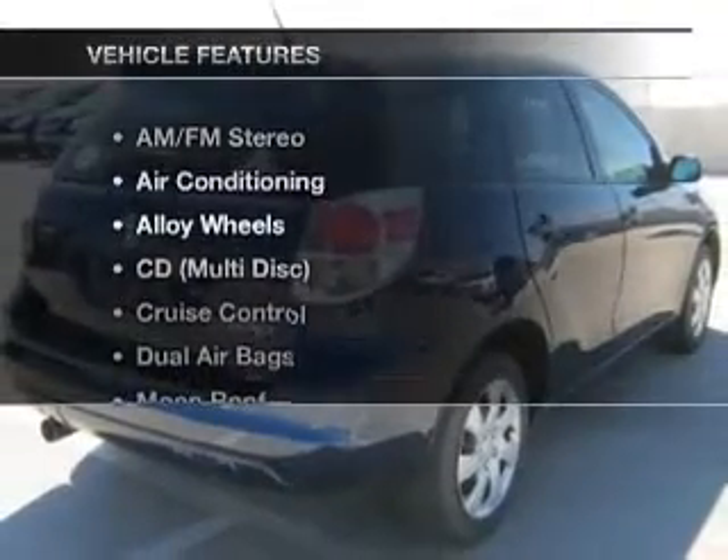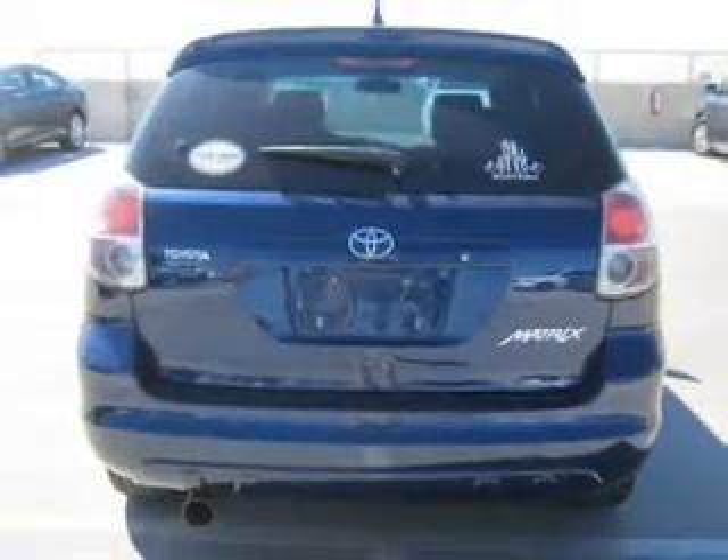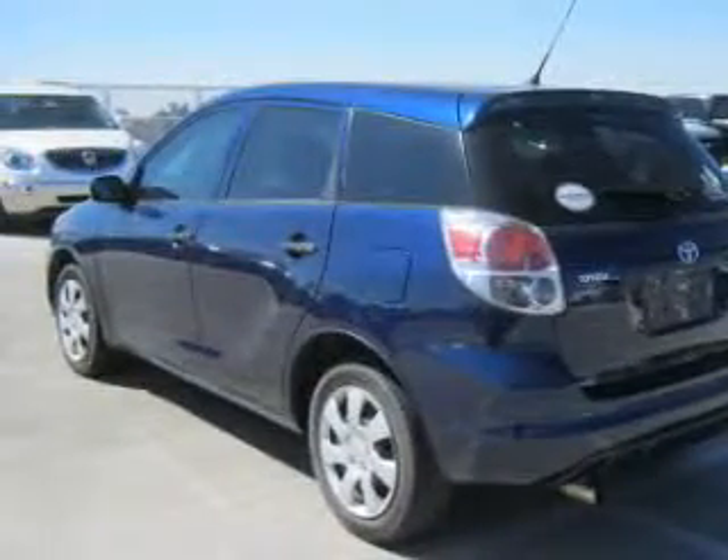And with these notable features, you won't want to miss out on the opportunity to own this amazing ride. Power door locks, power windows, cruise control, an AM FM stereo, power steering, an adjustable tilt steering wheel, and air conditioning.